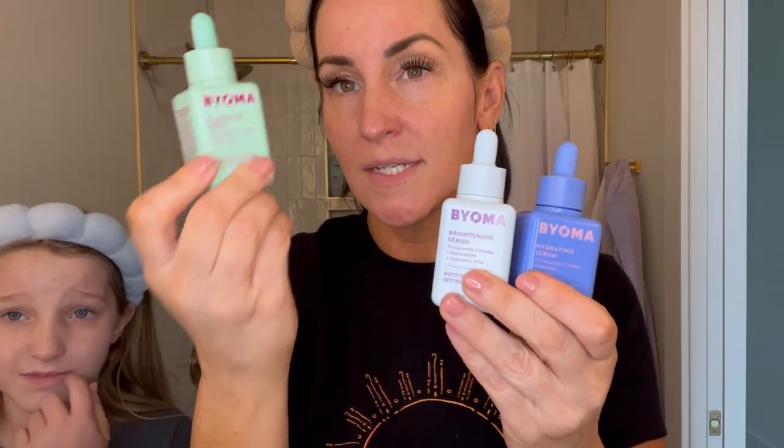Bioma doesn't technically have a vitamin C serum — they have a hydrating and a brightening serum. The brightening serum does have ascorbic acid in it, though at a low percentage since it's partway down the ingredient list. It also has a little lactic acid but is mainly niacinamide and humectants like glycerin and squalane. It still introduces brightening effects of vitamin C without being reactive, since it's formulated together with lactic — things formulated together are safe to use together.